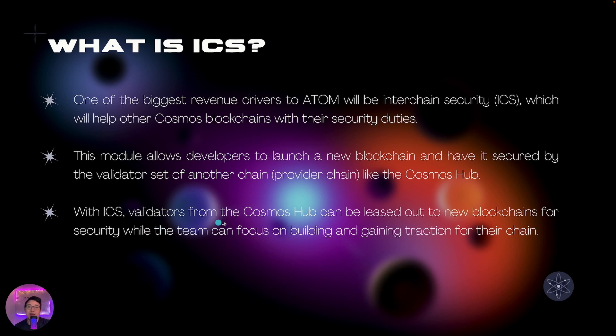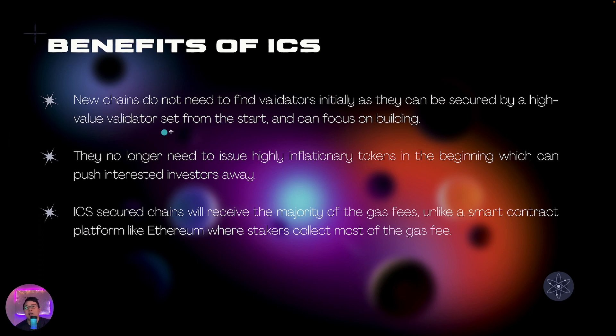With ICS, validators from the Cosmos Hub can be leased out to newer blockchains for security, so the new blockchain team can focus on building and gaining traction. They also don't need to issue super high inflationary tokens in the beginning, which can push away interested investors. They will still issue inflationary tokens to Cosmos and Atom stakers, but it doesn't have to be as high. On top of that, the smaller chain will keep the majority of its gas fees — unlike on Ethereum or Solana where miners or stakers collect most of the gas fee — with only a small portion going to the chain that provided security.